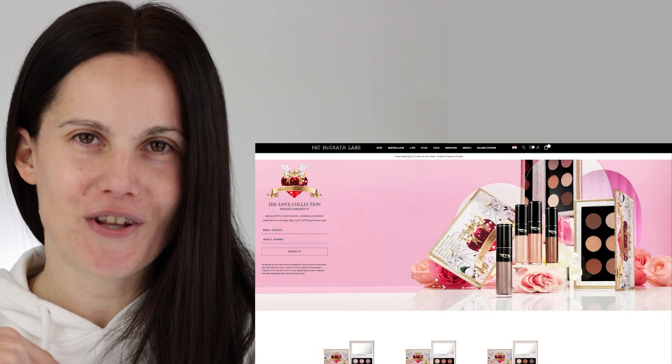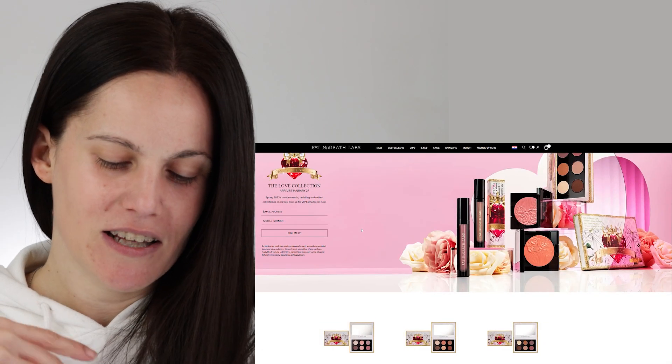One of the things that interested me the most are these three eyeshadow palettes. They look kind of safe, I would say. Some of you will probably love these mini-size palettes even more than the bigger ones. Each eyeshadow palette has six eyeshadows, and one of them is the first-ever Pat McGrath all-matte eyeshadow palette.